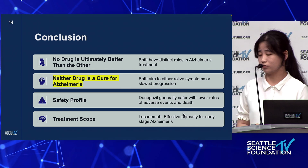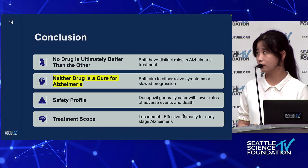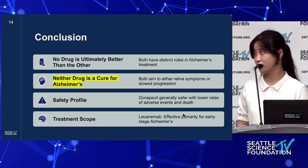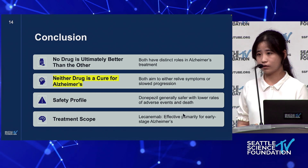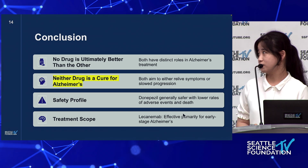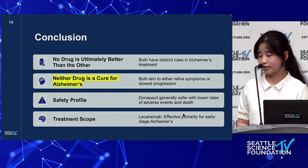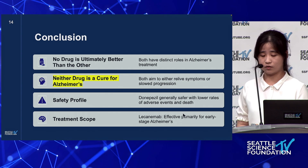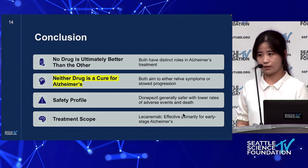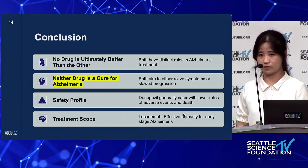I would like to conclude that no drug is ultimately better than the other — they both have distinct roles in Alzheimer's treatment. I also want to mention that neither drug is a cure for Alzheimer's; however, they are both able to relieve symptoms or slow the progression. Donepezil is generally safer with lower rates of adverse events and death, and one limitation of lecanemab is that it's only effective for early Alzheimer's patients, whereas donepezil is able to treat patients at all stages.